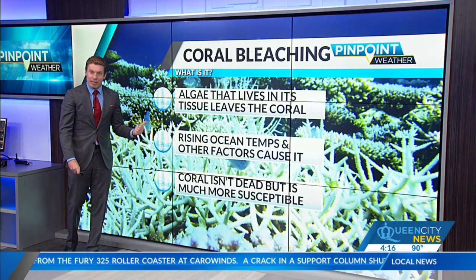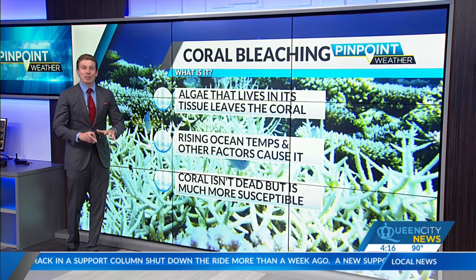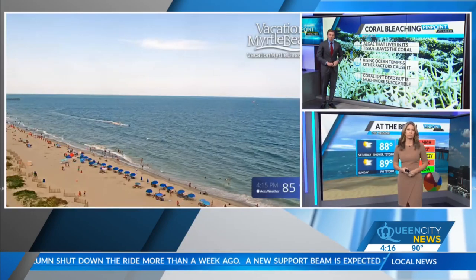So potentially stronger hurricanes this year, and also some vulnerable corals could be at risk, as we have these bathtub ocean waters through the middle of beach season.